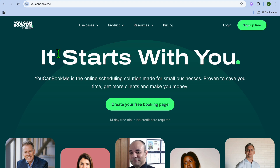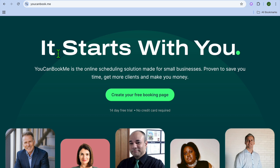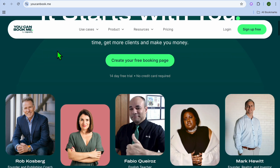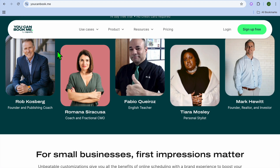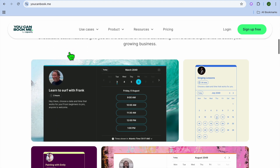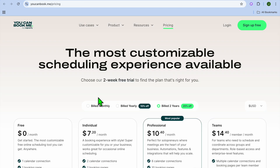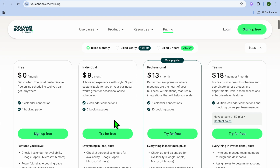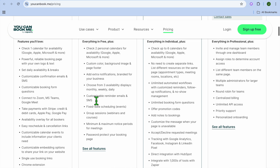Next on our list, we have YouCanBook.me. YouCanBook.me is actually one of my favorite booking softwares, as you can get started for completely free, and it is designed for service-based businesses. With YouCanBook.me, you'll get access to not only a booking page, but also automated reminders. It is customizable and beginner-friendly. Their monthly plan is $9 per month and can go up to $18 per month, depending on the size of your team.